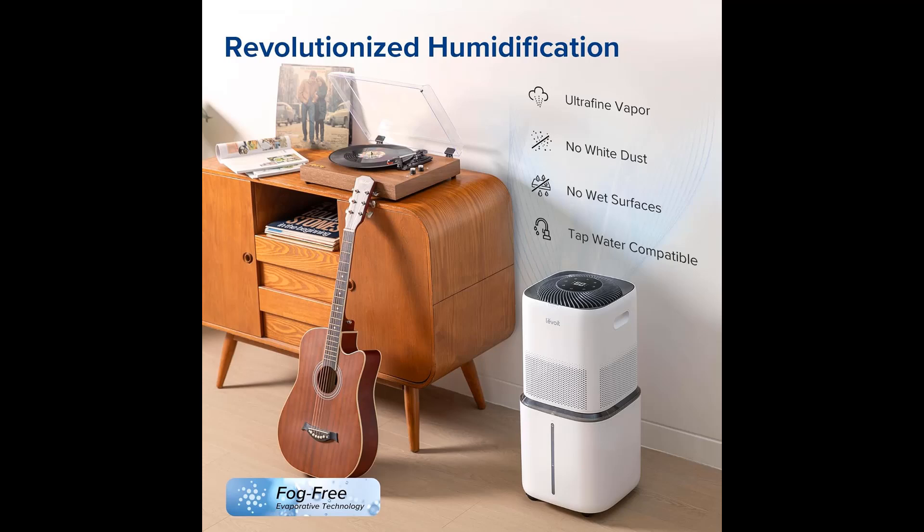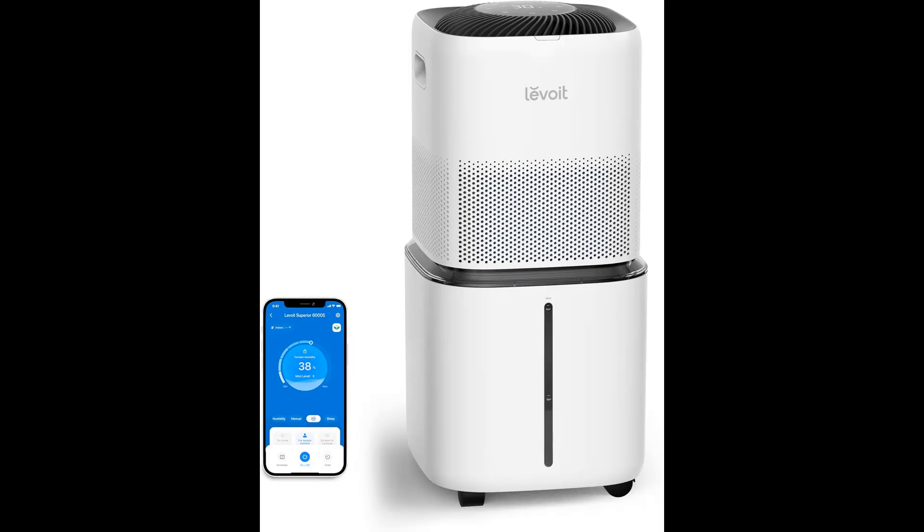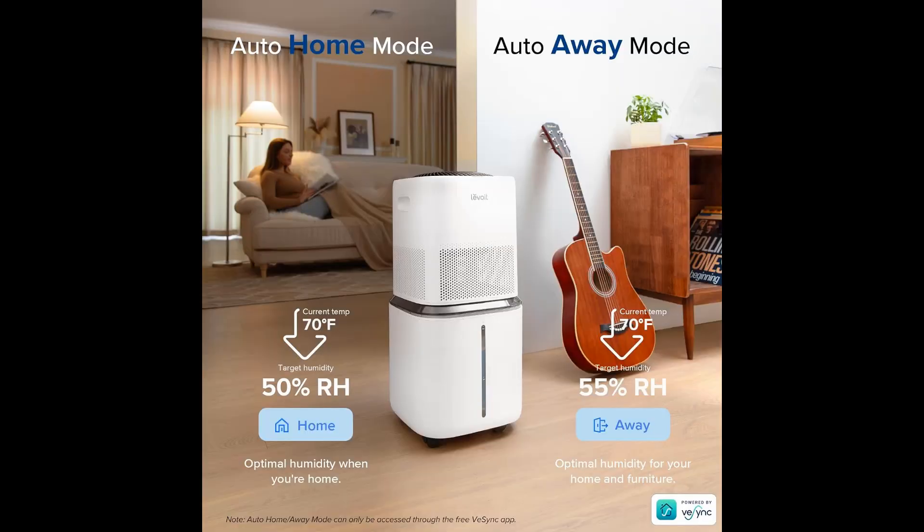Number one: Levoit Superior 6000 Smart Evaporative Humidifier — best for large homes. If you have a large home with humidity issues, you may not need to invest in an HVAC-compatible unit. This option from Levoit is excellent for homes with bigger footprints up to 3,000 square feet, especially if your airflow is good enough. It includes a humidity sensor with the option to set it for automatic operation.